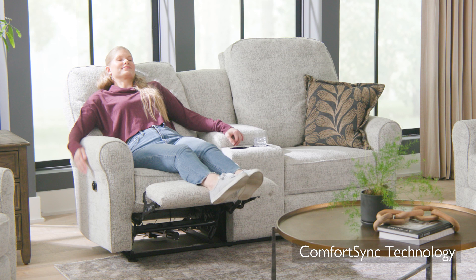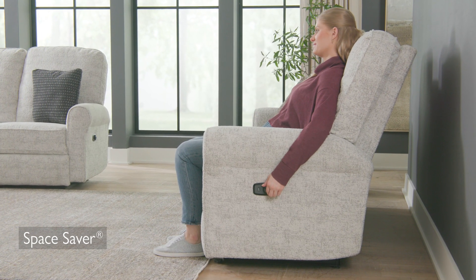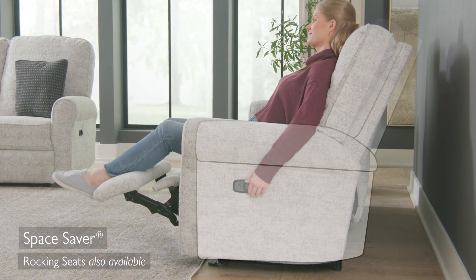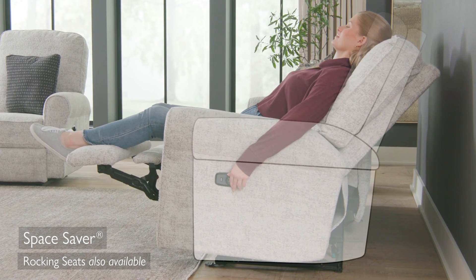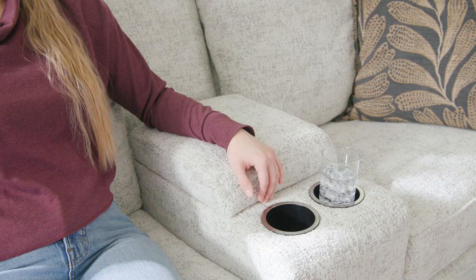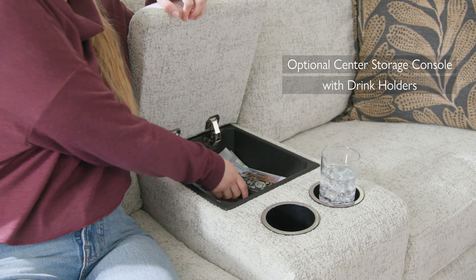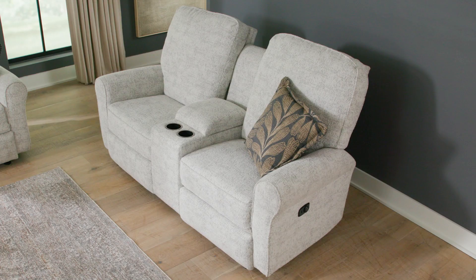The exclusive Comfort Sink reclining mechanism, engineered by industry-leading experts, delivers the ultimate combination of performance, comfort, and long-term dependability. With the innovative space saver feature, you can lay back flatter and farther without taking up extra space.